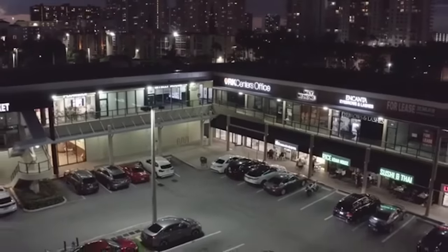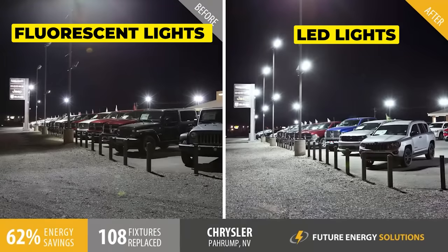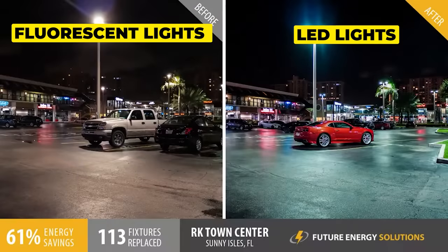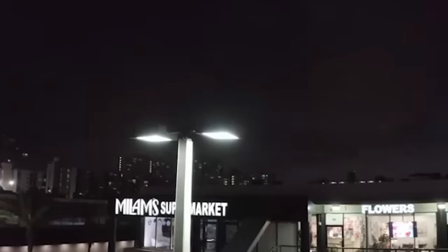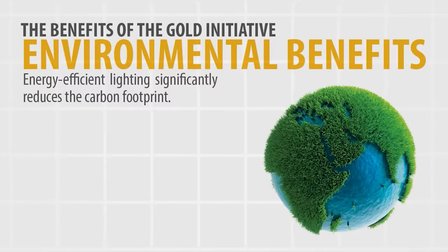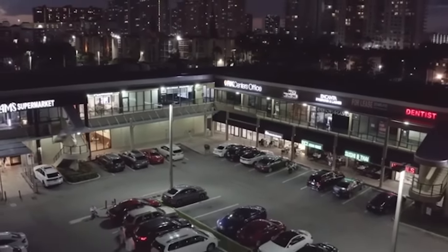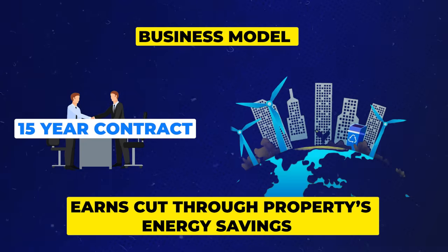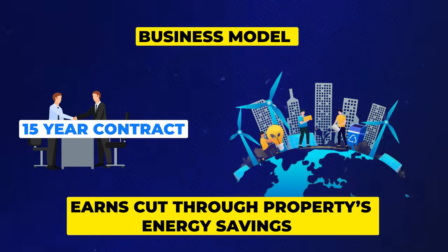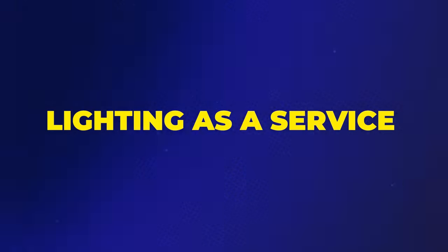What they do is help convert from fluorescent lighting — which is bad for the environment and very expensive to run — to LED lights. Their offer is amazing: you put no money down. You don't pay for the lights or the installation. They come in, rip out all the old fluorescent lights, and replace them with LED. Instead of charging you upfront, they have you sign a 15-year contract and share in the energy savings — usually upwards of 50% on your energy bill. This is called lighting as a service.